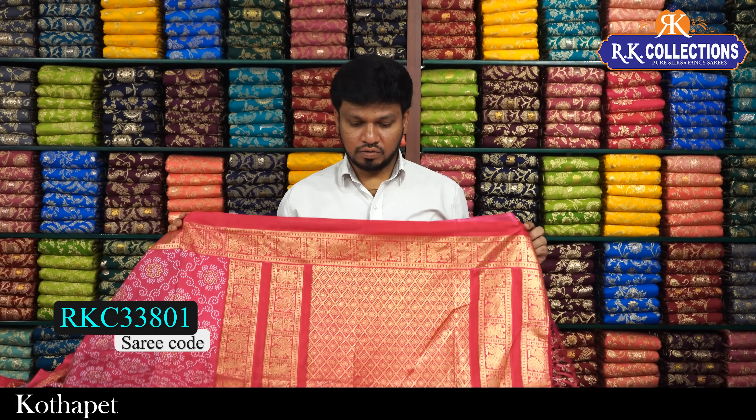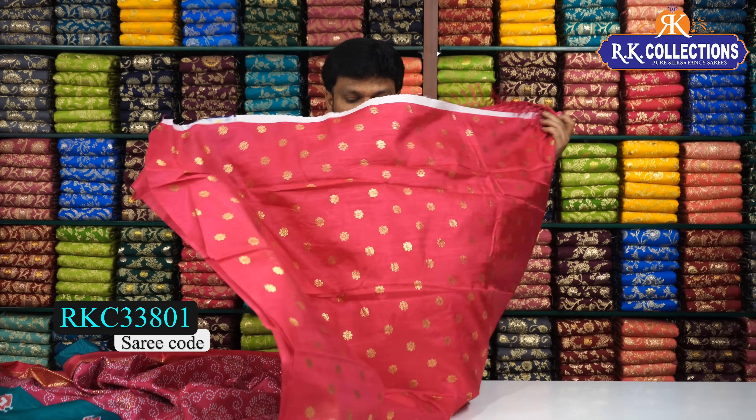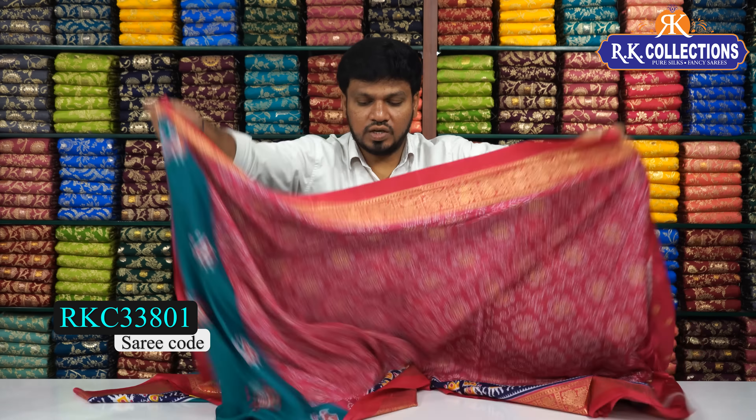We have colors including pink cloth, blue, and other color combinations. The cost is 430 rupees.